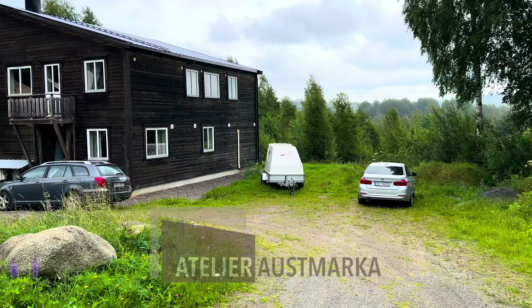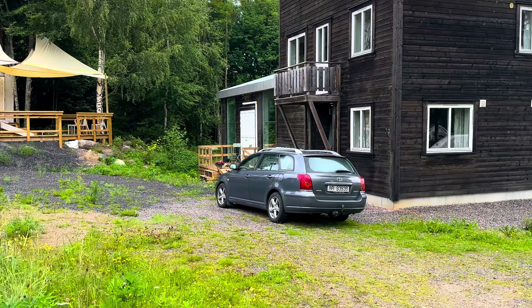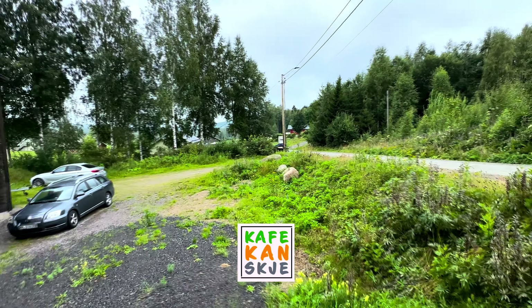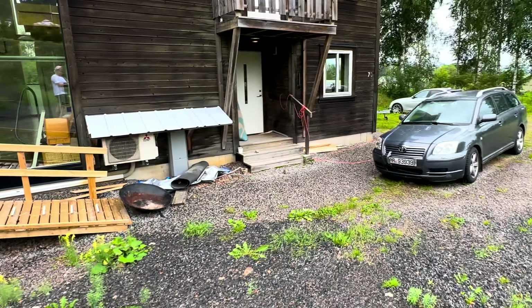Welcome to Atelier Eustmarka. This is the outside area.